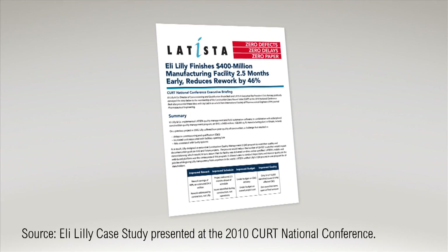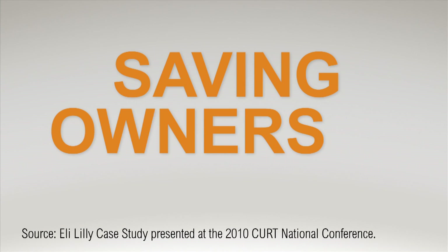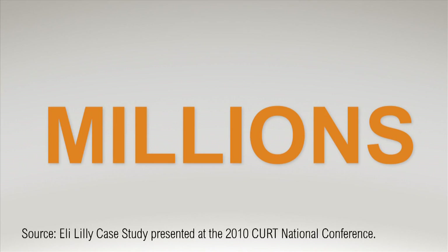In a recent Eli Lilly case study, Letista software cut rework by up to 50%, saving owners and contractors millions of dollars.